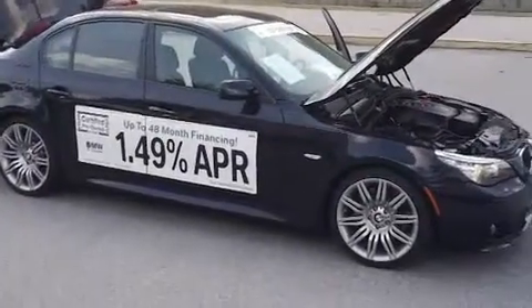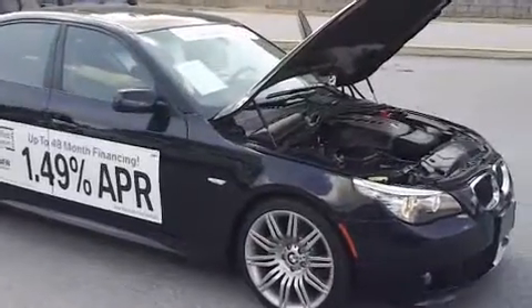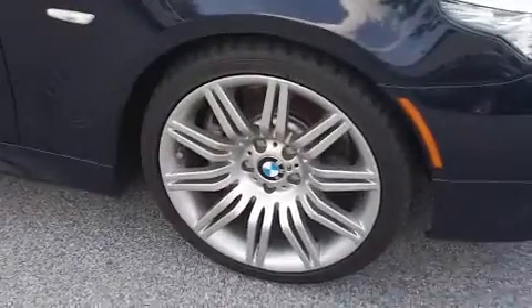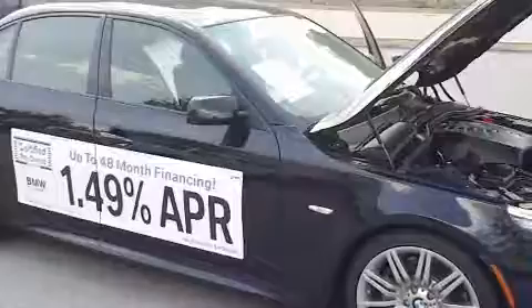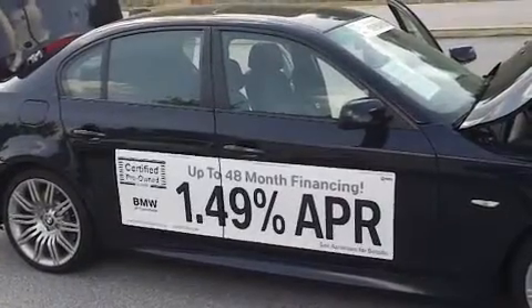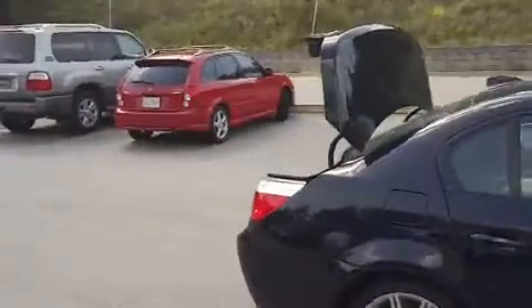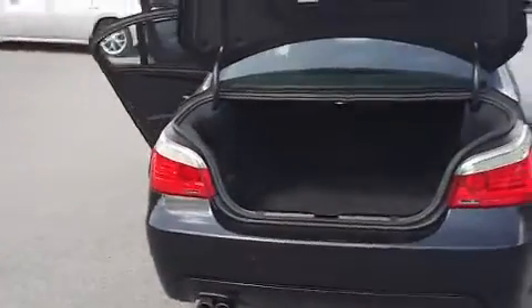Adam, this is Joey with BMW of Columbia. This is the 2009 550 that you inquired about. As you can see, it is a very nice car with the M sport rims on it. It is the carbon black color with the black interior. On certified '09s, BMW has up to 48 months at 1.49 percent. This is a very nice car with the 550 with the bigger motor in it.